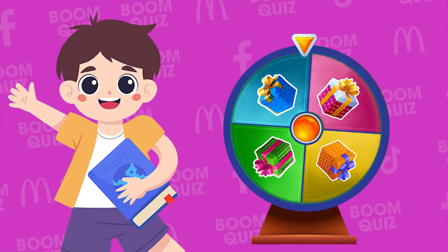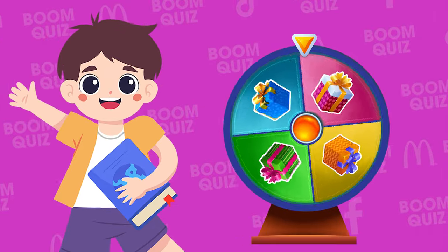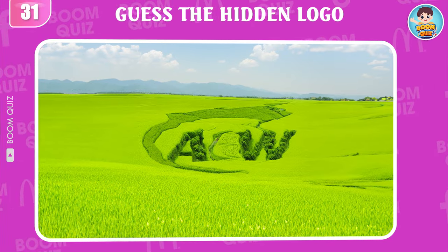Quickly click like on the video to receive the gift. Oh, that's amazing — you will get double points if you answer the next question correctly. Round 31 — which logo is hiding behind?